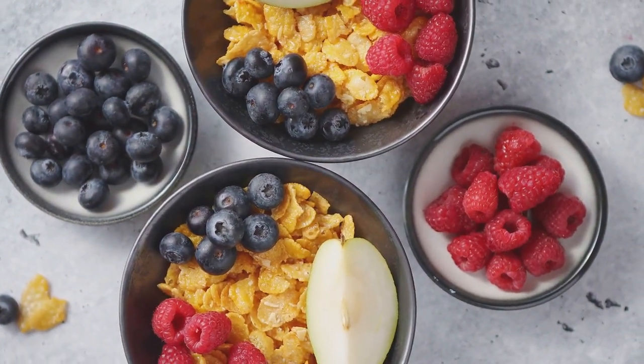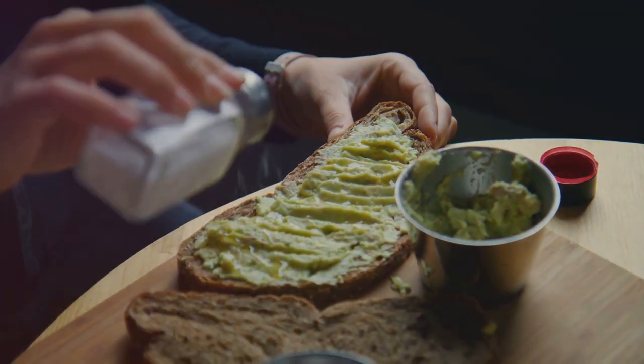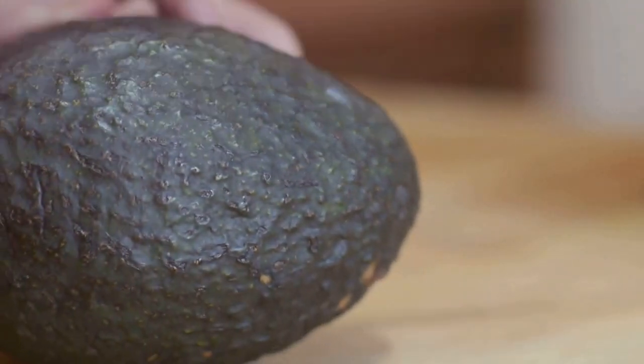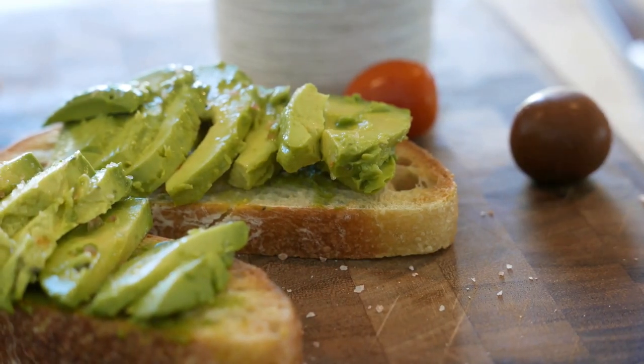First up, we have the classic avocado toast — but here's my twist: I top it with radishes, a sprinkle of sesame seeds, and a drizzle of tahini. Avocados are a fantastic source of fiber and healthy fats that keep you feeling full and energized.